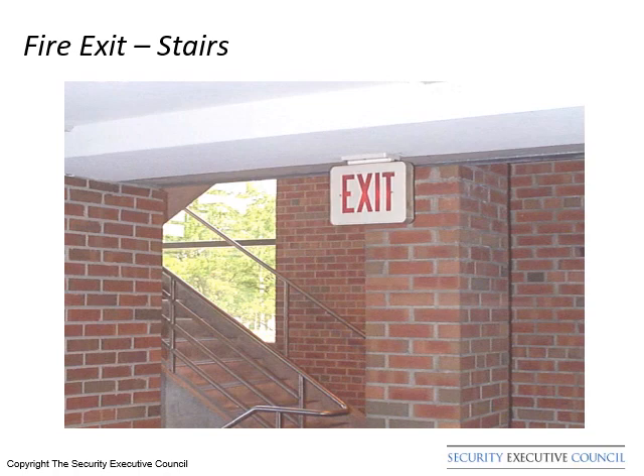Note how well this exit is identified in the daytime, but how does it look in the dark? The security advance should be conducted in all areas visited during the same time period the executive will be at that location.